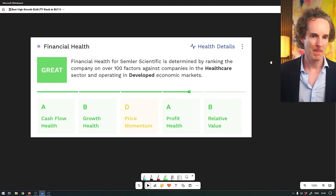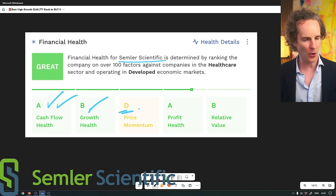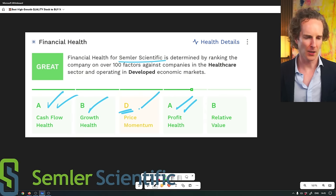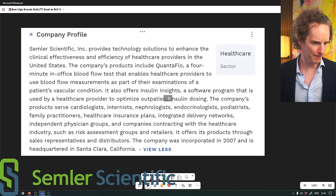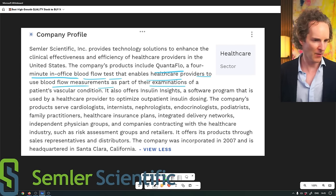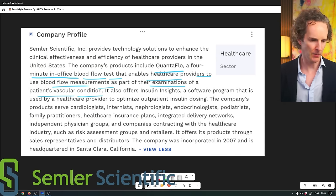Should we do one more? Winston says one more. Semler Scientific. Cash flow is out of this world - it's growing very nicely. The stock has not gone up. That's glorious profit health. And it's the cheapest thing I think I've ever seen. That doesn't mean you should put all your money in it - use it as a basis for some research. They produce QuantaFlo, a four-minute in-office blood flow test that enables healthcare providers to use blood flow measurements as part of examinations for patients' vascular condition. Basically they test whether you're going to get a heart attack.